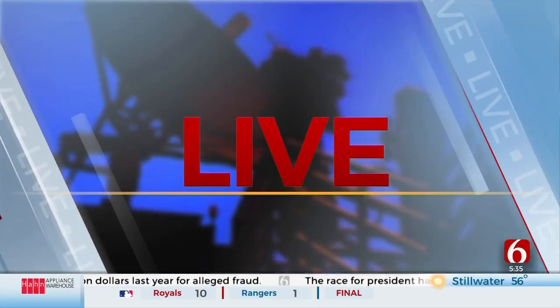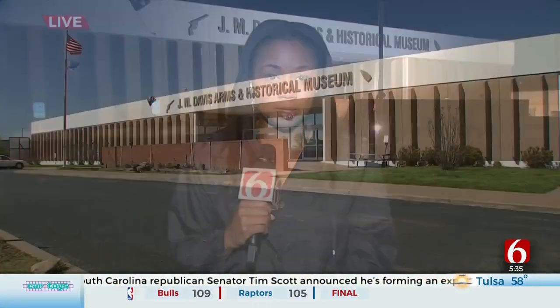Upgrades are happening at the historic J.M. Davis Arms and Historical Museum in Claremore. News on 6's Autumn Bracey joins us now from Claremore with how these improvements are laid out. Dave and Leanne, a major lighting renovation project took place to improve the operations at the facility.